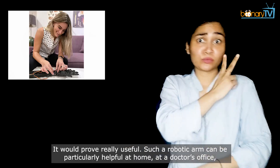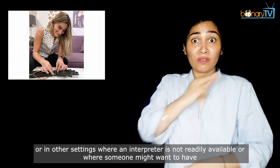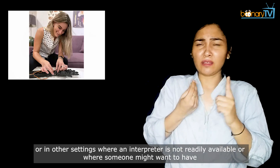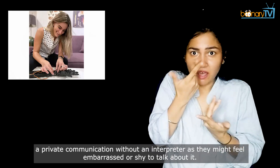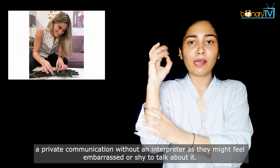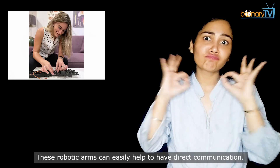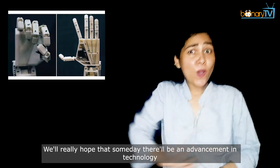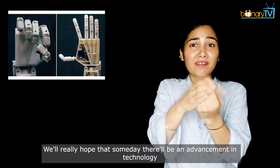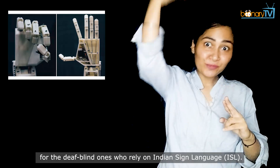Such a robotic arm can be particularly helpful at home, at a doctor's office, or in any other settings where an interpreter is not readily available, or where someone might want to have a private communication without an interpreter, as they might feel embarrassed or shy to talk about it. These robotic arms can easily help to have direct communication. We really hope that someday there will be an advancement in technology for the deaf-blind ones who rely on Indian Sign Language.